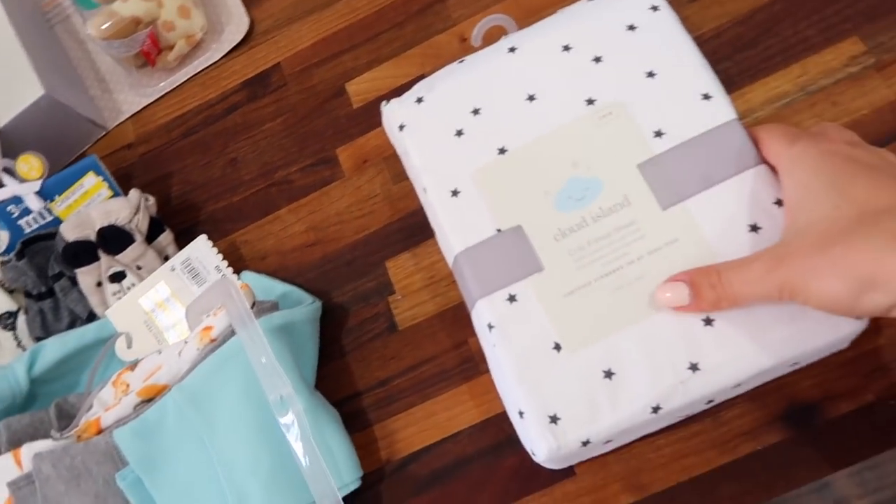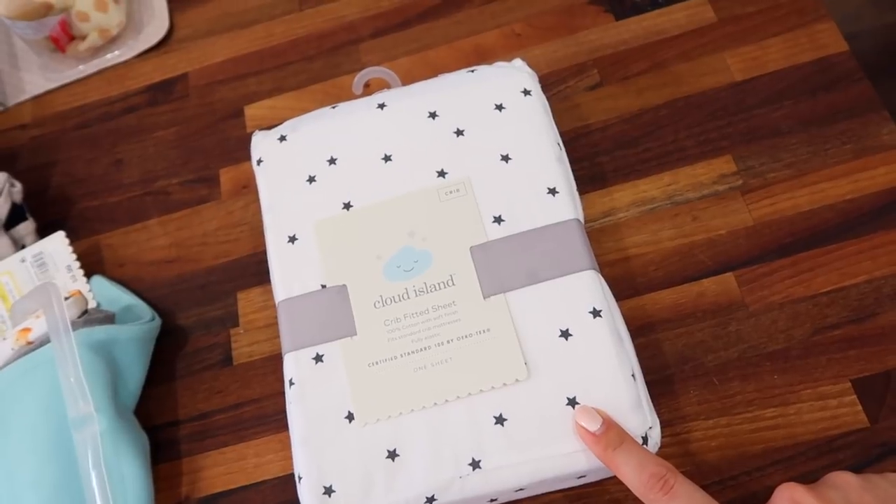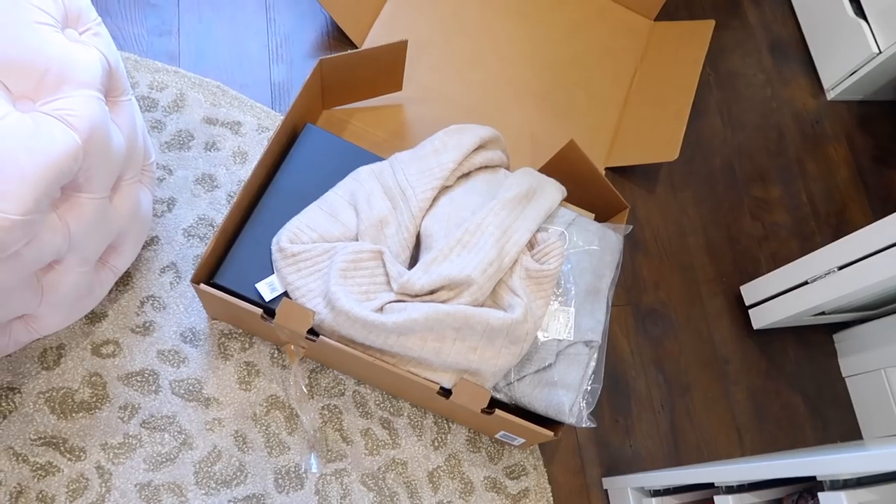These pants were on sale — three for $6.98, so three pairs of pants for seven dollars, which is a good deal. The last thing is another fitted sheet for the crib. I have one already, but of course one isn't enough, so I got the stars print.